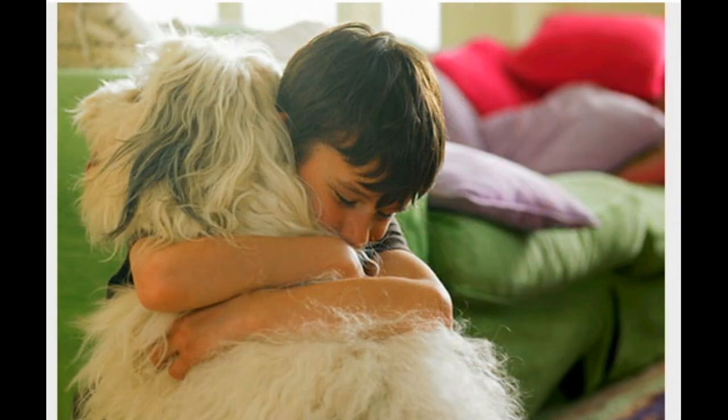Goodbye may be best. Allergies and asthma are no small problem. If your child has serious allergies, the only answer may be to find the pet a new home. Even then, it could take 6 months or more to clear your home of pet allergens.